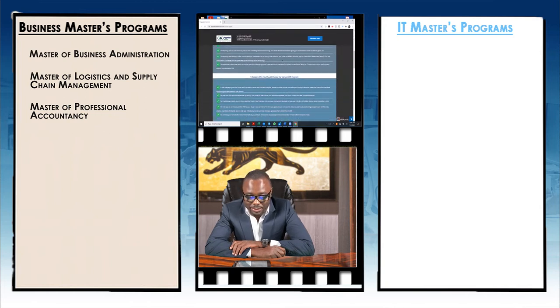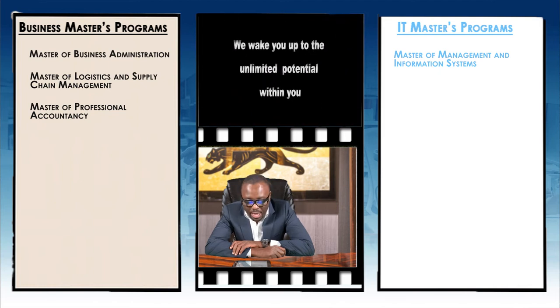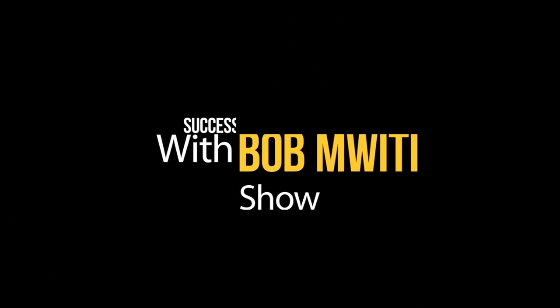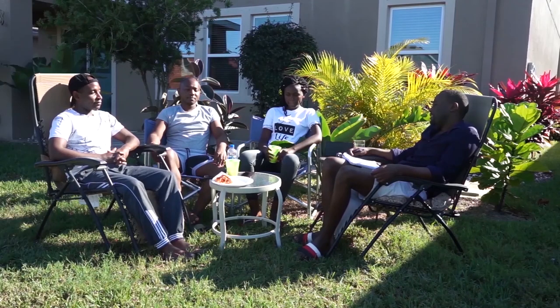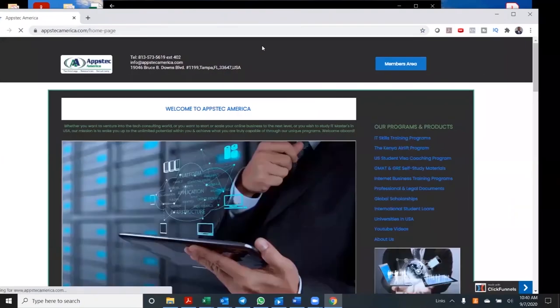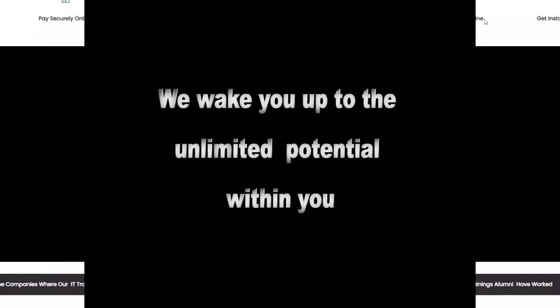For IT-related master's programs, they have a Master of Management and Information Systems and also a Master of Science in Computer Science. You're watching Success with Bomwiti Show, presented by Abstech America — a consulting company that helps immigrants find higher education and job opportunities in the tech industry in the United States. Visit www.abstechamerica.com.